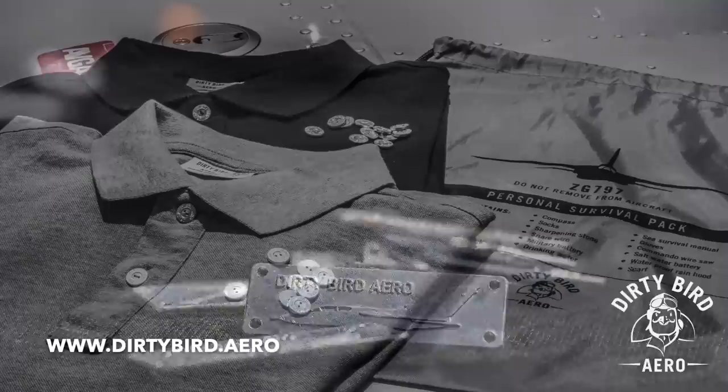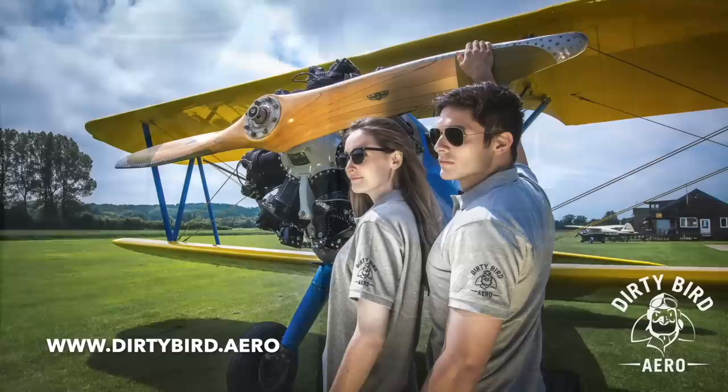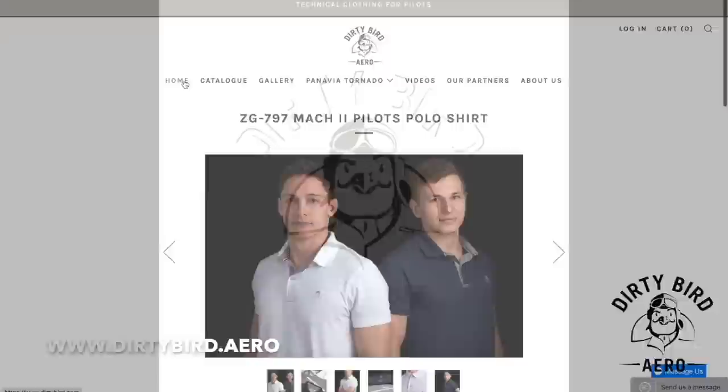I want to thank the sponsor of this video, Dirty Bird Aero, who design technical clothing made from aircraft parts. Their latest Mach 2 Pilots polo shirts are made from the highest quality cotton, and the sunglasses clip and buttons have been made from salvaged aluminium taken from the tail fin of Tornado F3 ZG797. Check them out at www.dirtybird.aero.